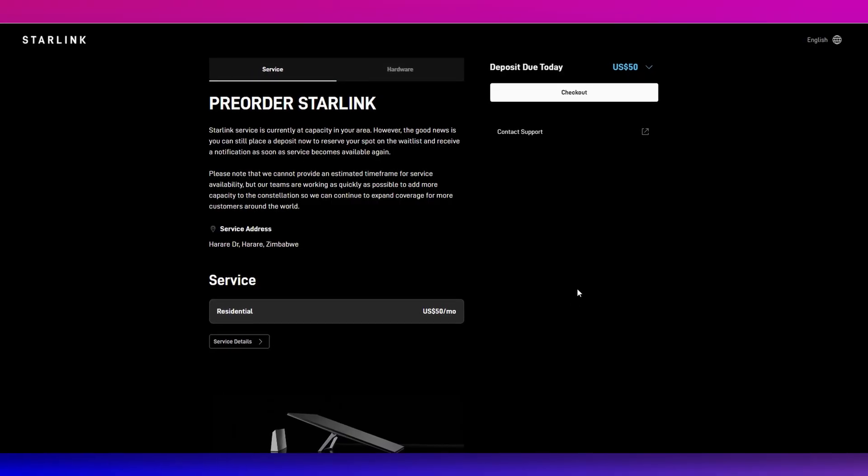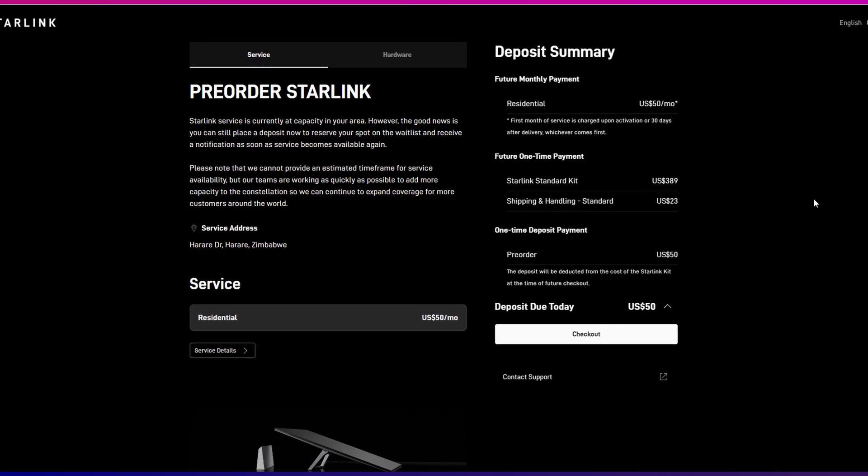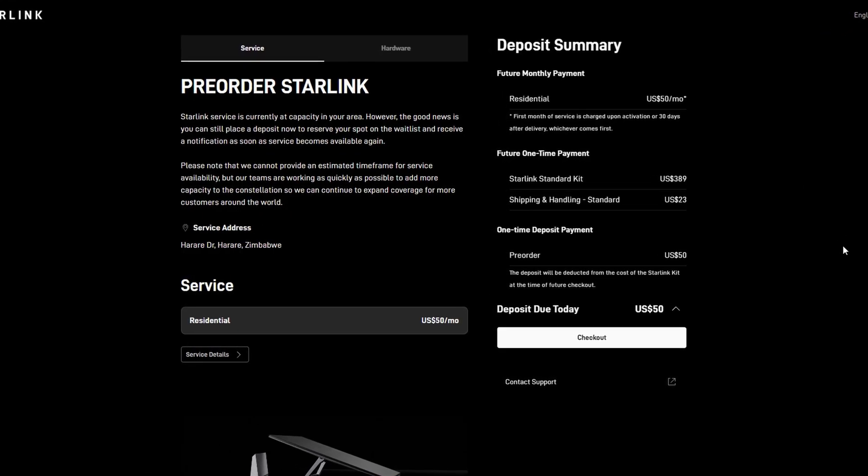If you're in Harare, the question probably is: is there any hope — is there a chance we'll get Starlink anytime soon? The short answer is yes, for the very fact that Starlink is still collecting deposits for areas that are at capacity.